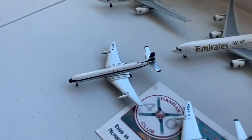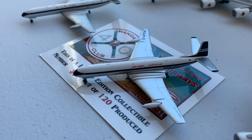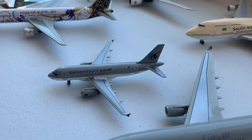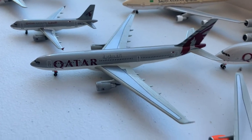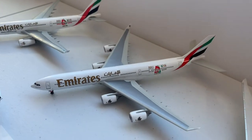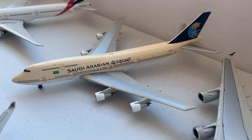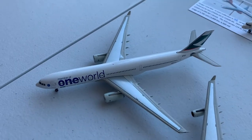Moving on to the rest of the Middle East, we have a Middle Eastern Airlines de Havilland Comet 4, another Hangar Club release for a Kuwait Airlines de Havilland Comet 4. We have the 50th Anniversary Gulf Air 767-300, the Qatar Amiri Flight ACJ-19, a Qatar A330-200, an A330-300, A340-200, and then we have an Emirates A330, an Emirates A340-500, and a 777-300. Then we have a Saudi Arabian 747-300, a Qatar A380, and a pre-delivery Etihad A380.